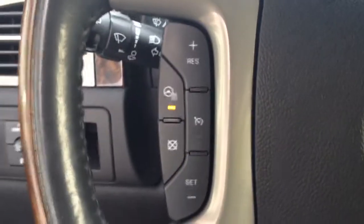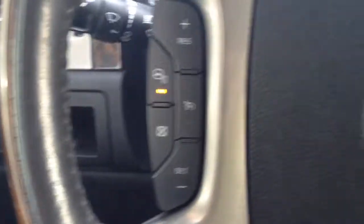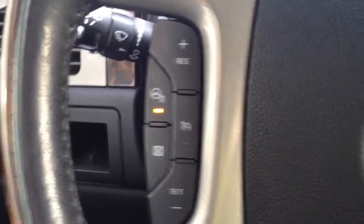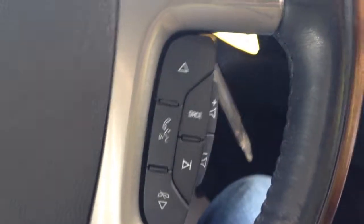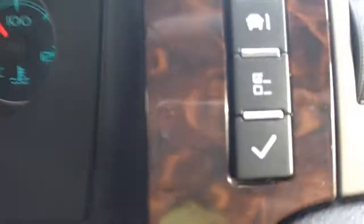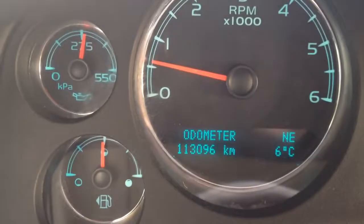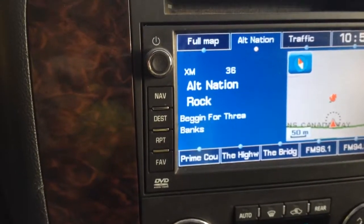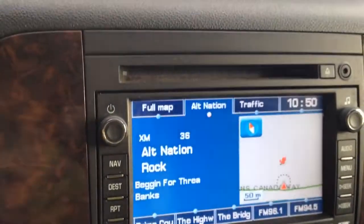On the left side of your steering wheel you have your cruise control options along with your heated steering wheel. On the right side you have your audio controls as well as hands-free and Bluetooth. The driver information system is here. On your main screen you have navigation, music, and you can call OnStar.